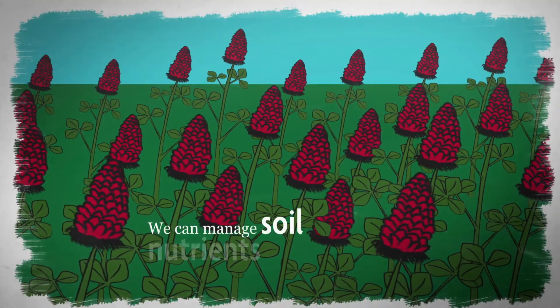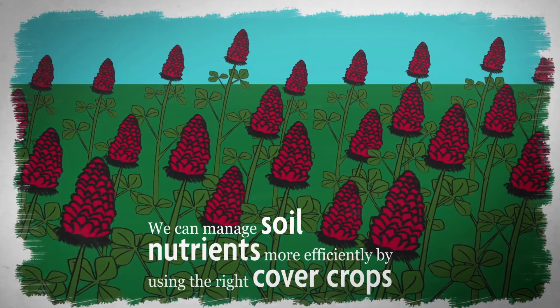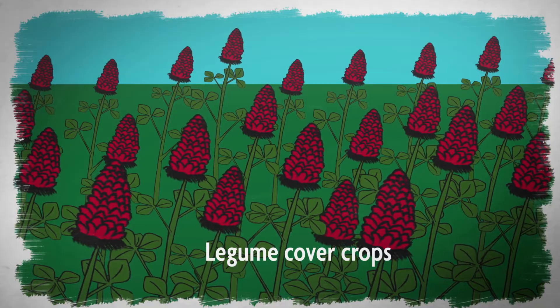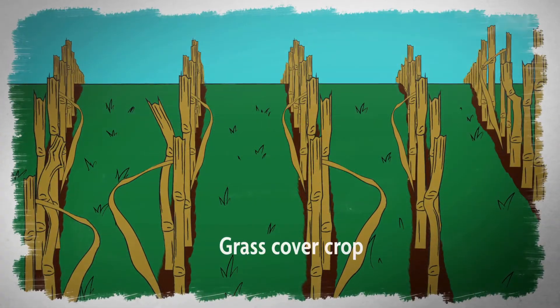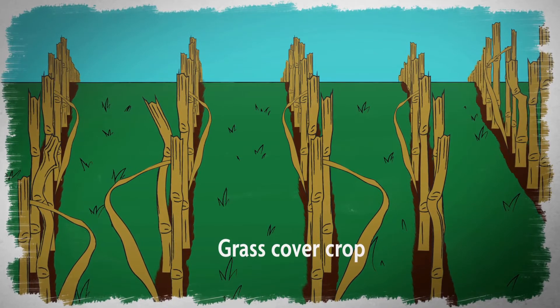We can manage soil nutrients more efficiently by using the right cover crops. For example, plant legume cover crops before heavy feeder crops to supply them with nitrogen. After harvest, follow with a grass cover crop to scavenge excess nutrients and reduce leaching into waterways.